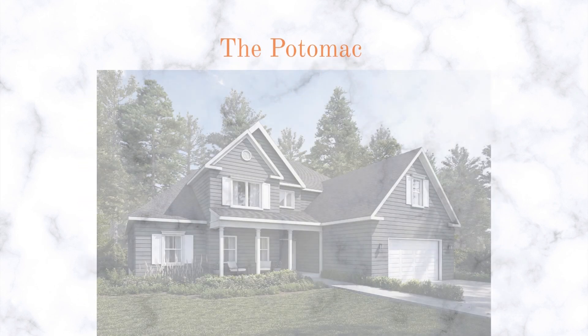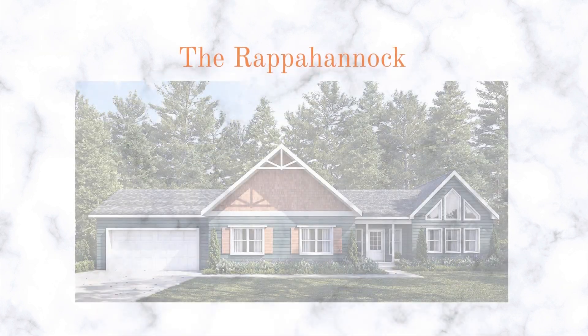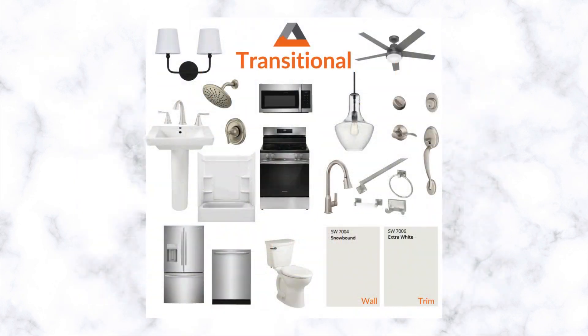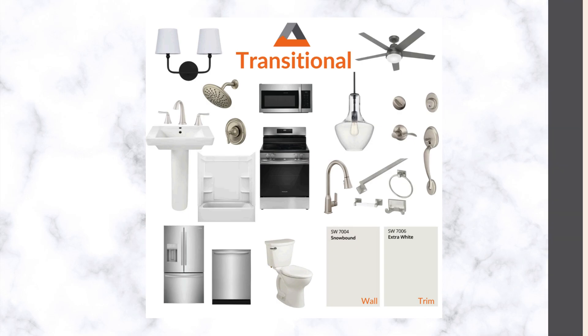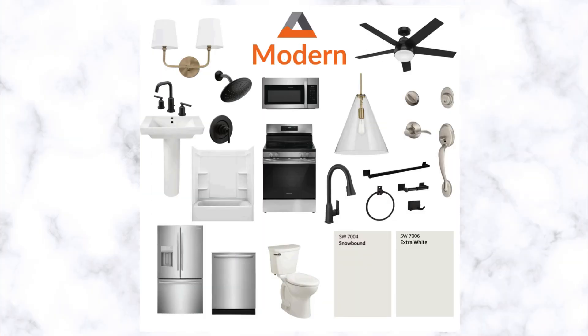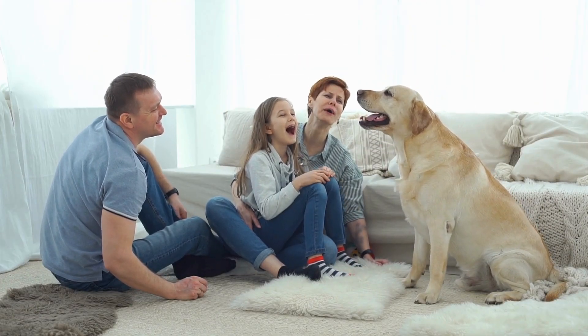Whether you're looking for a cozy retreat or a spacious family home, we have a design to fit your lifestyle. What makes the River Series truly special is our curated selection of design options. We have hand-picked high-quality, sustainable materials and finishes, simplifying the customization process and keeping costs down.